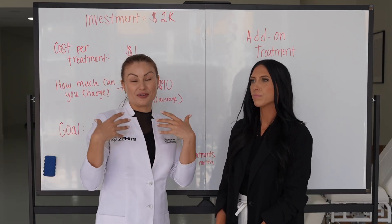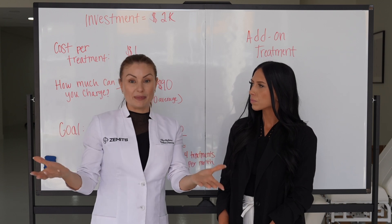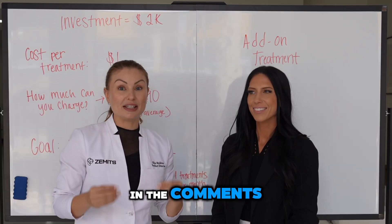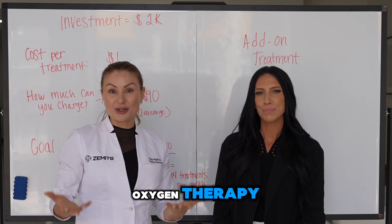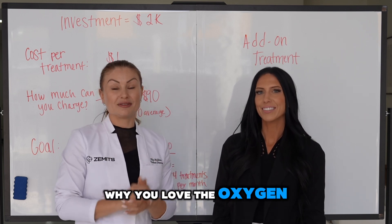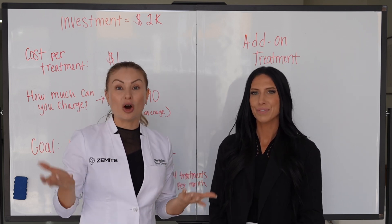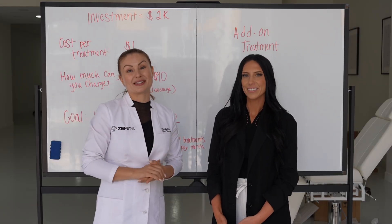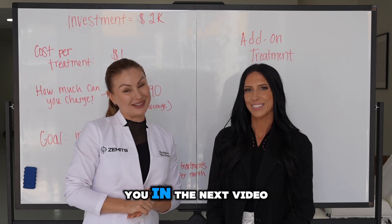It's great to know your options — you don't necessarily need to jump to a very expensive machine. You can slowly, step by step, increase your services and implement something new for your clients. Please let us know in the comments if you're already using oxygen therapy, how much you charge, and why you love it. Also let us know what else you'd like us to cover in future videos — subscribe, like, and we'll see you in the next one!